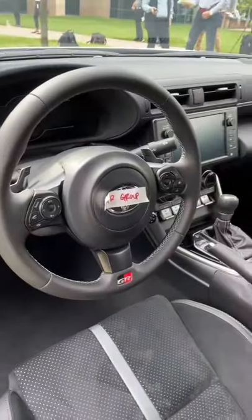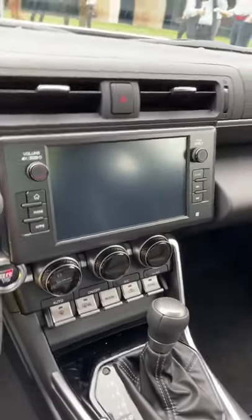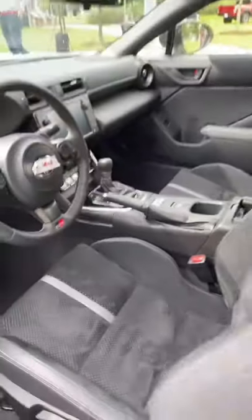The interior is much improved over the old model. We have new gauges, a new steering wheel, a six-speed automatic or a six-speed manual, and a new infotainment system, as well as a bunch of cupholders.